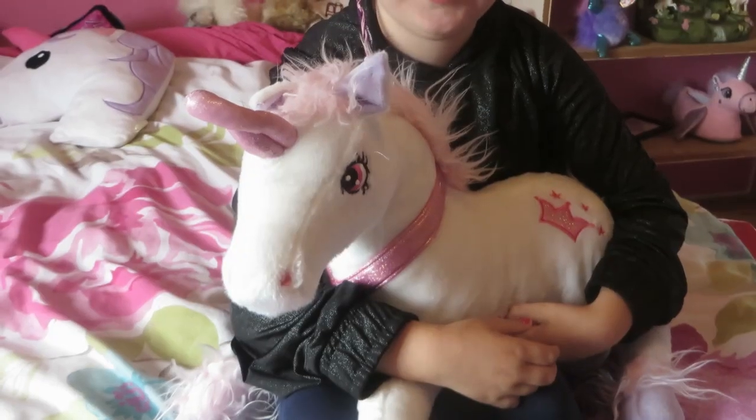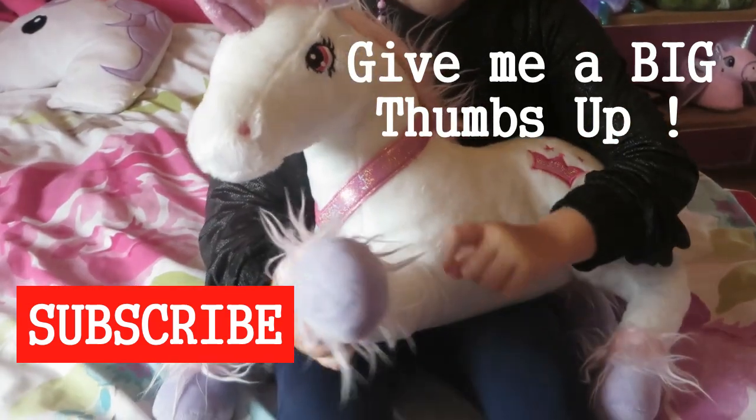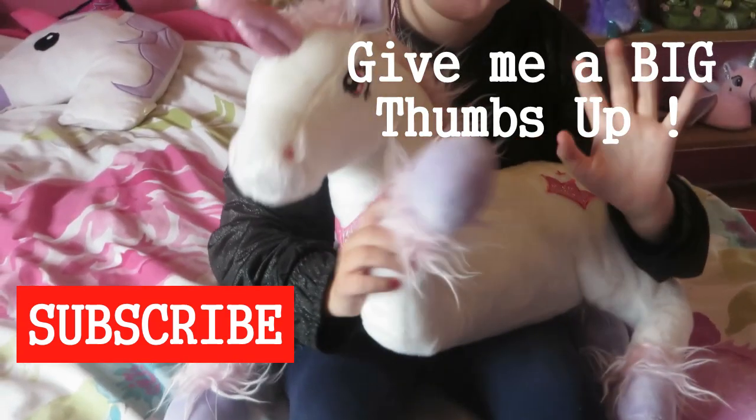If you enjoyed my Primark haul, make sure you subscribe, give a thumbs up, hit that bell — ding — and see you on the next one. Bye!